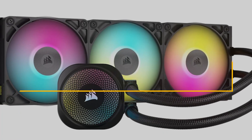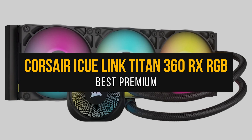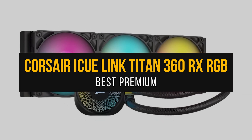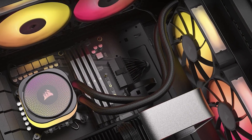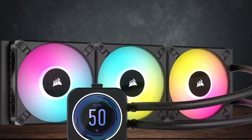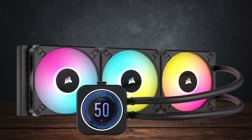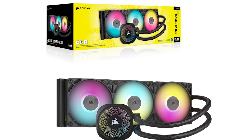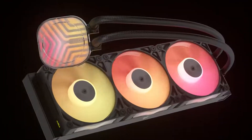First, the best premium CPU cooler for the Ryzen 9 9900X3D is the Corsair iCUE Link Titan 360 RX RGB. Corsair has been a big name in the PC industry and is often synonymous with premium CPU coolers. We've seen this with the company's H150i Elite LCD XT AIO cooler, and a similar story follows the iCUE Link Titan 360 RX RGB.